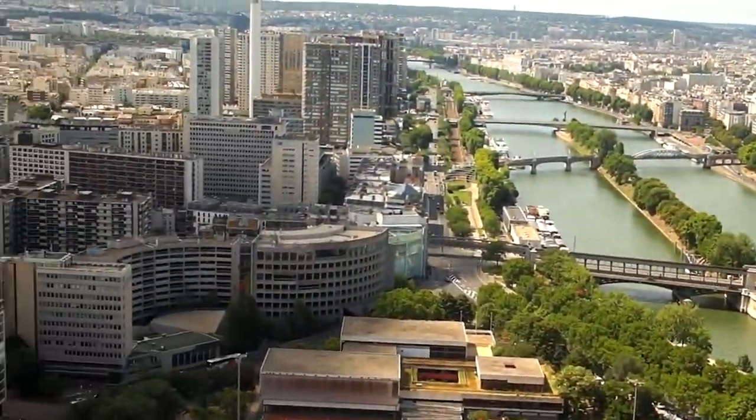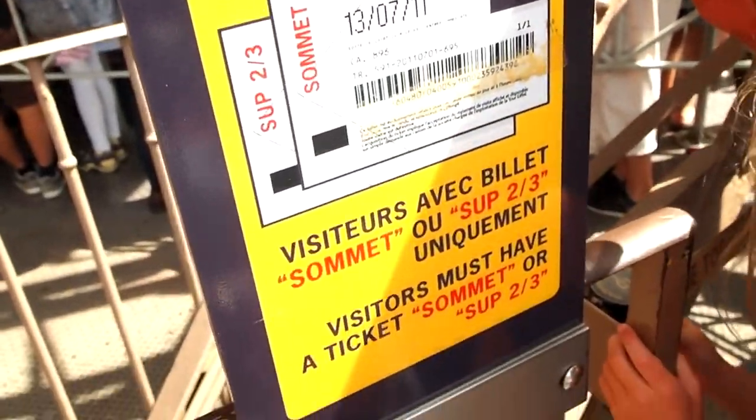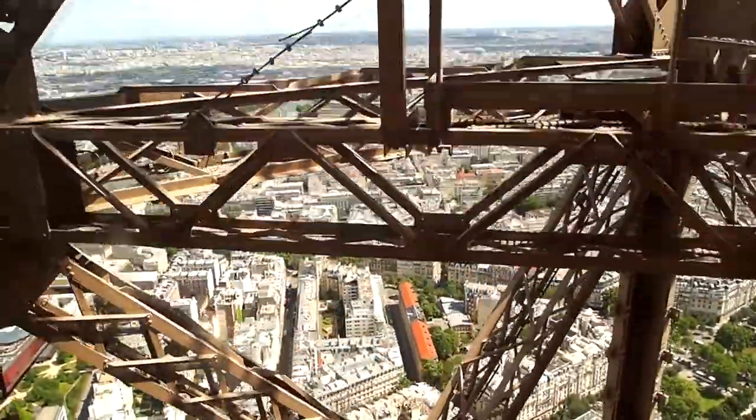We are actually queuing to go to the top, so I'll show you guys. What do you think of the Eiffel Tower, mum? How much higher does it go?